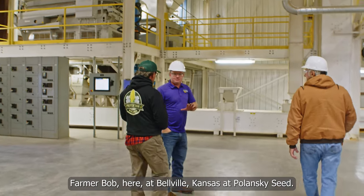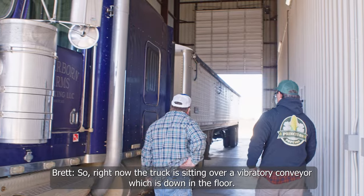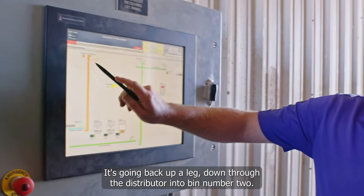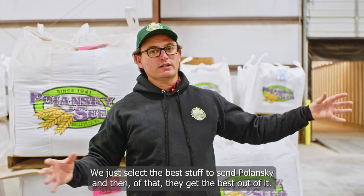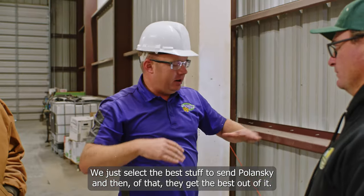Farmer Bob here at Belleville, Kansas at Polanski Seed. They are a company that has helped out my quality so much in the popcorn that I produce. Right now the truck is sitting over a vibratory conveyor which is down in the floor, going back up a leg, down through the distributor into bin number two. We just select the best stuff to send Polanski, and then of that they get the best out of it.